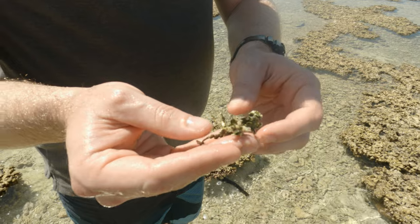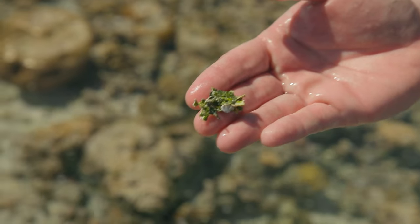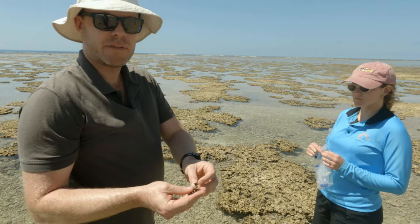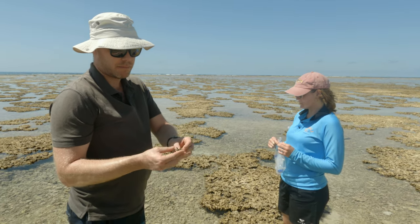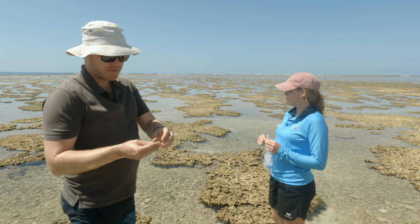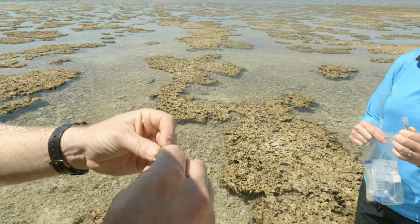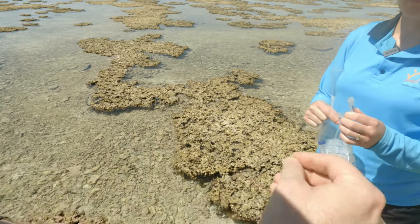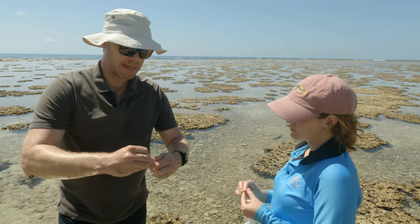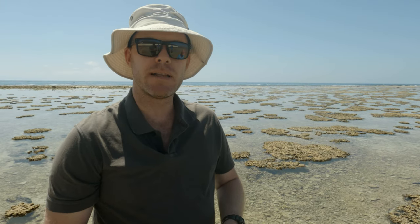This is halimeda — a calcifying algae that we've chosen as an indicator for this particular project. We've chosen it for a couple of reasons: first of all, it's not commonly eaten by many things on the reef, so it's a reliable type of algae we can find around each of these different sections. We only need a couple of grams — just pull a little bit off and pop it into the sample tube. All of these samples are taken back to the lab, dried out, crushed up, and sent off for analysis.